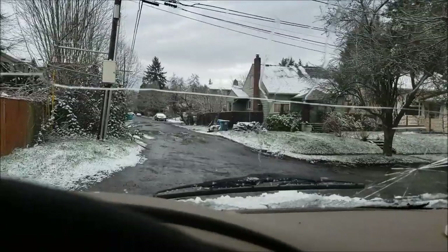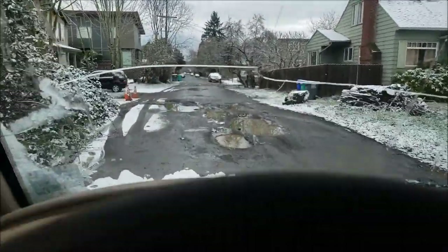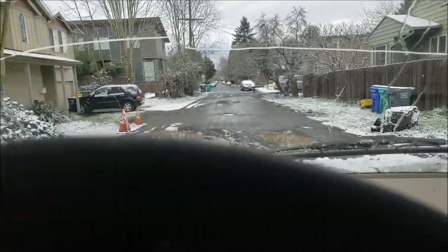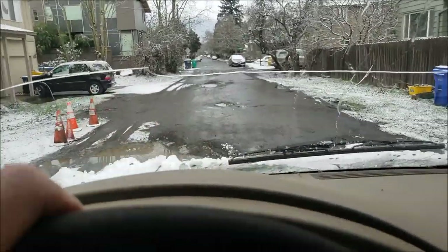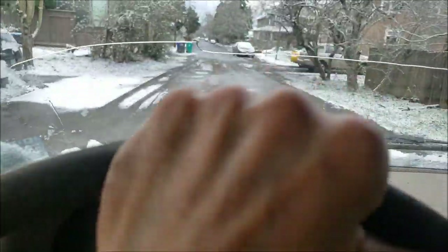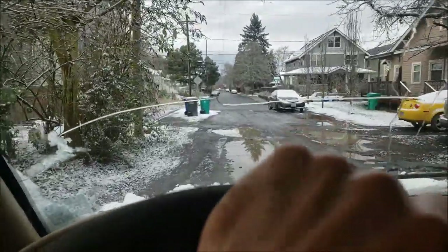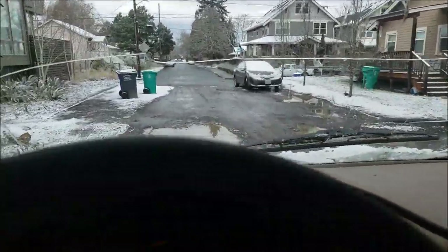Maybe this thing would make a good Gambler 500 vehicle — test its real prowess. Taking these potholes like a champ. It's pretty cool — I'm impressed. It's not a microcar by any means, but it does do what it's designed to do.